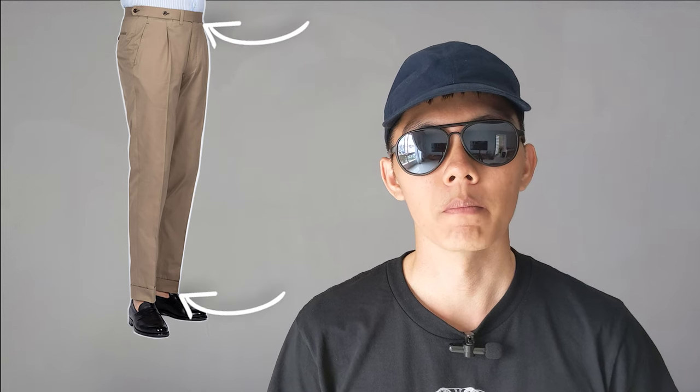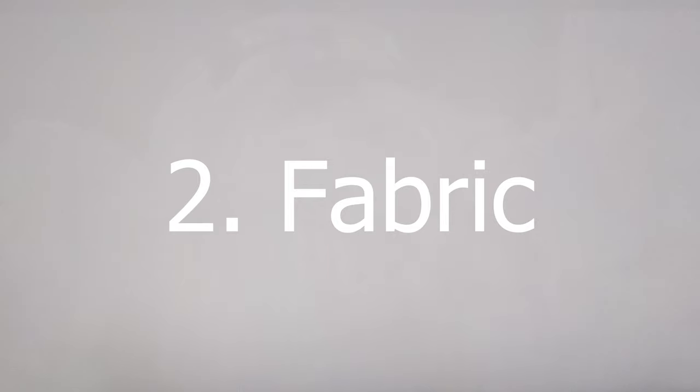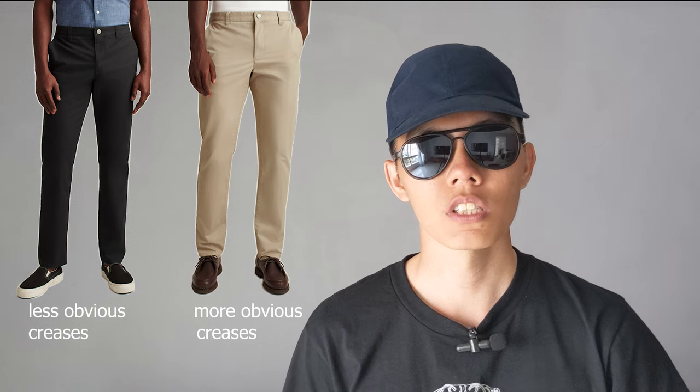Similarly, pleated chinos, if ironed properly, will have a continuous line from the waistband to the hem and are thus more formal than flat-front chinos, where the center crease only starts from the hip line. Darker colours like navy, olive, and dark brown are more formal than their lighter counterparts, as darker colours hide creases better and give the illusion of a cleaner line. Colours aside, a more pronounced twill line or a common-wash fabric will create more contrast and is thus more casual.